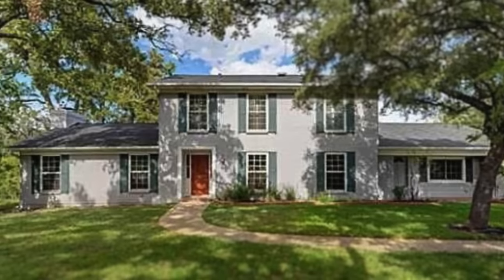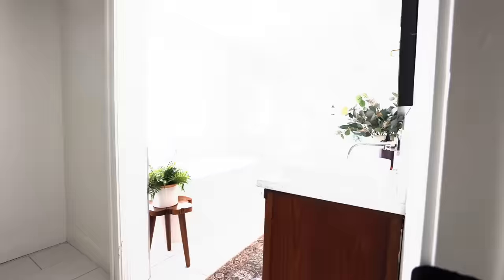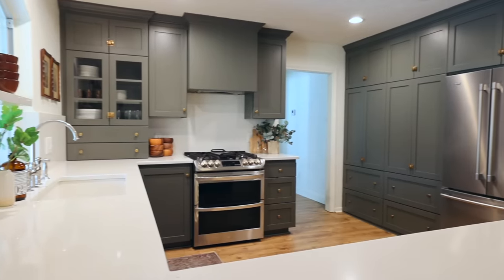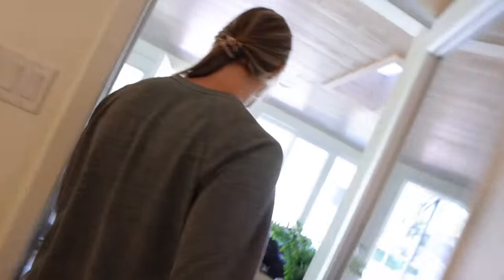Several years ago we bought a 1960s fixer-upper that needed a lot of love. So over the past few years we've been going room by room and turning this house upside down. We've nearly finished all of the interior rooms, so now we're ready to turn our attention outside and put our focus on this sunroom.